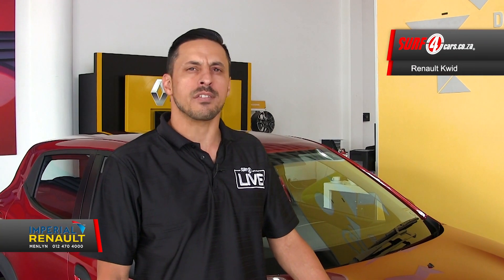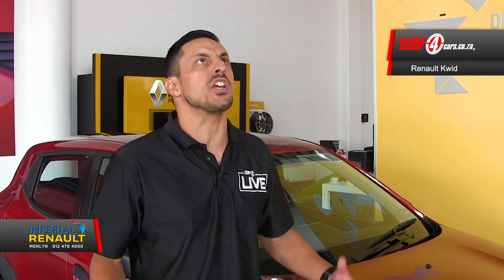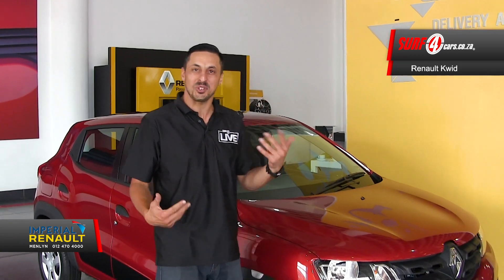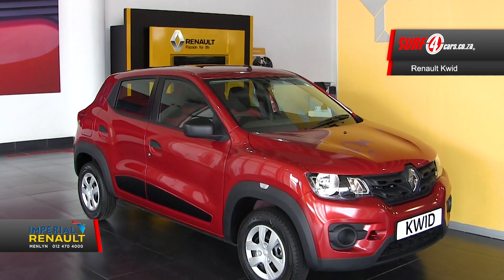When the Renault Kwid was first revealed in 2016, the engineers must have gone, 'It's alive! It's alive!' Otherwise, here are five expressive points you should know about the Renault Kwid Expression. Number one: